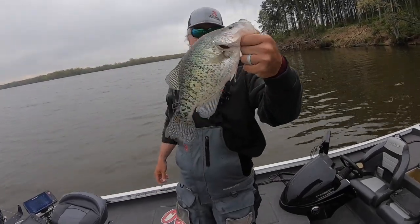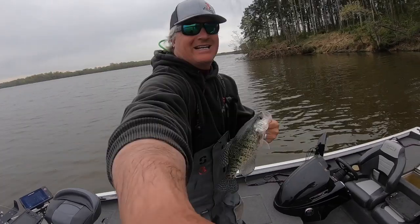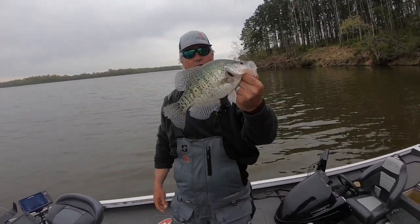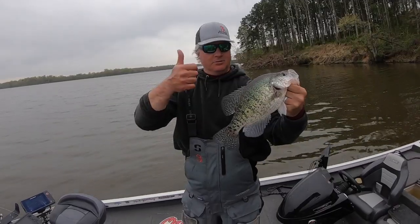Hey, thanks for joining us, appreciate it. Good fish — Crab Orchard, check it out. It's a great lake, one that we don't fish enough just because we have access to other lakes in the area, but totally recommend it. Good whites, big fish. Please subscribe.